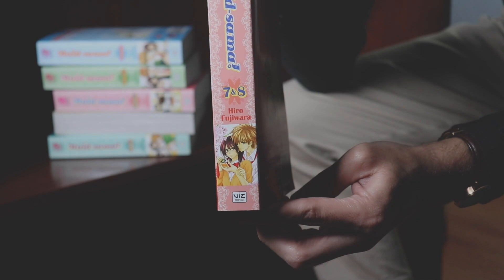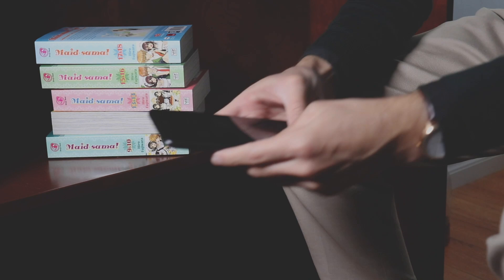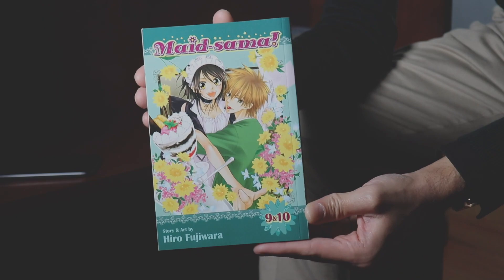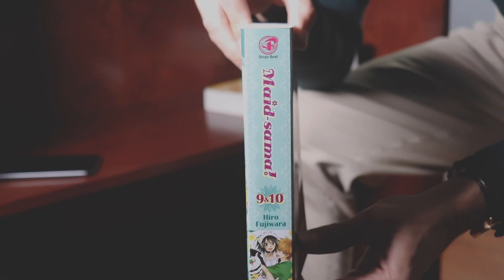So if you don't know what Maid Sama is about: the two main characters are Misaki, the female lead, and Usui, the male lead. Basically, Usui is the guy that everyone wants in high school. But here's the catch — Misaki is the class president of what used to be an all-boys high school and she's the first class president to happen to be a girl. She's all about traditional respect and boundaries and trying to clean up the campus. But her dirty little secret is that she works at a maid cafe, and of course Usui finds this out, and that's what sparks the romance between the two.